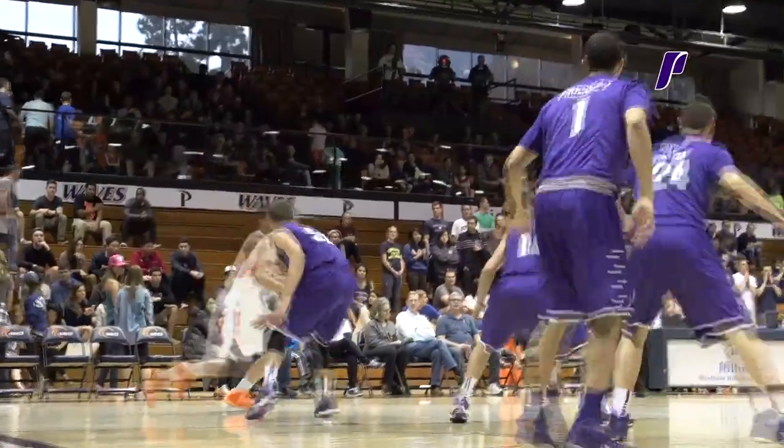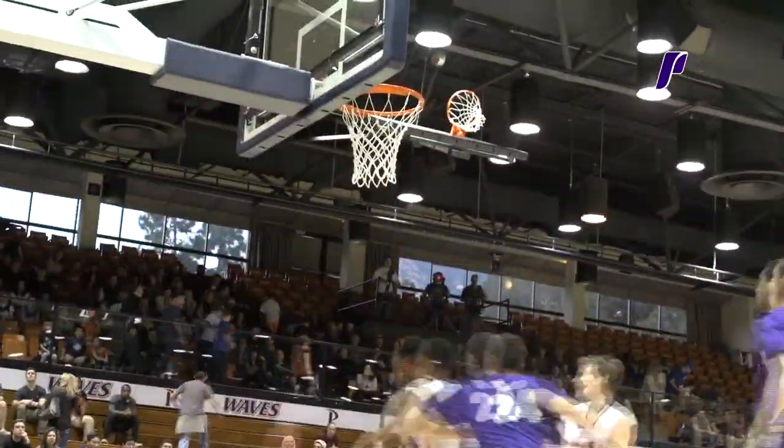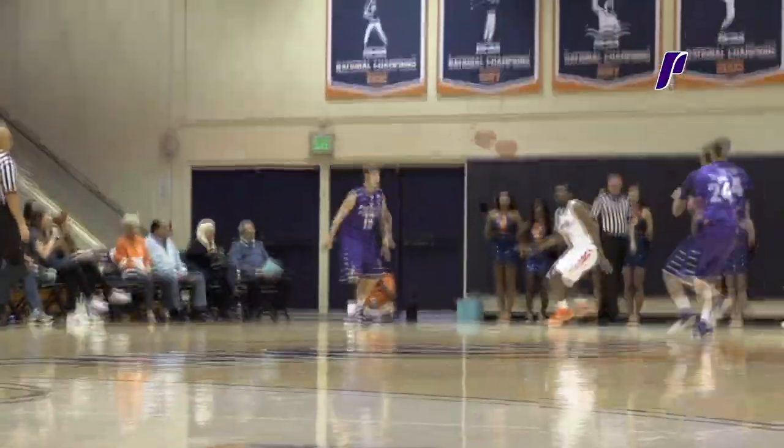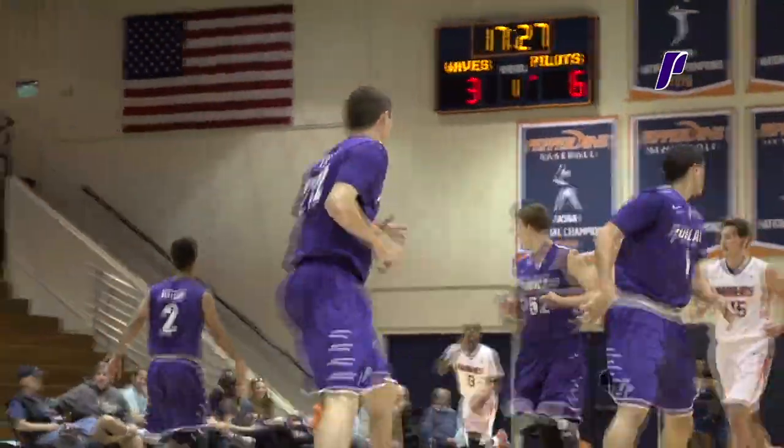Wow. Jet range on the baseline. One dribble, picks it up, top of the key. Russell — jumper — got to be way short of the mark. And Alec Wintering pulls down the rebound, quickly into the attacking zone. Crossover dribble for Alec, hesitation drives down the lane. Pass off Jason Todd to Gabe Taylor — another jumper. He hit another one. Gabe Taylor.